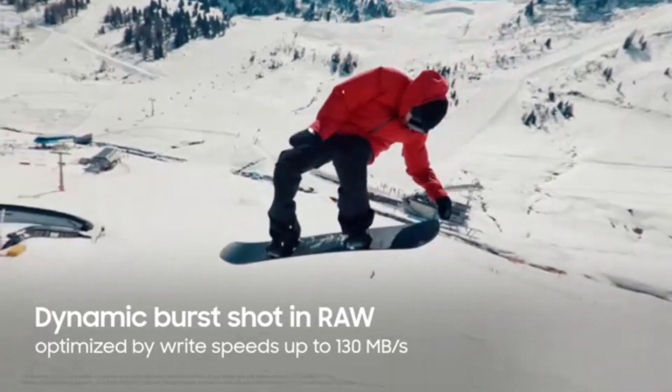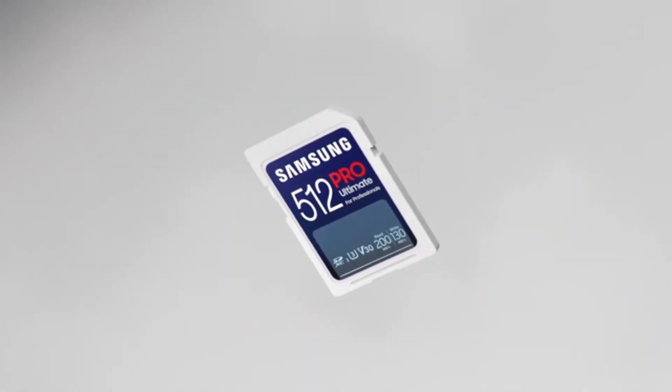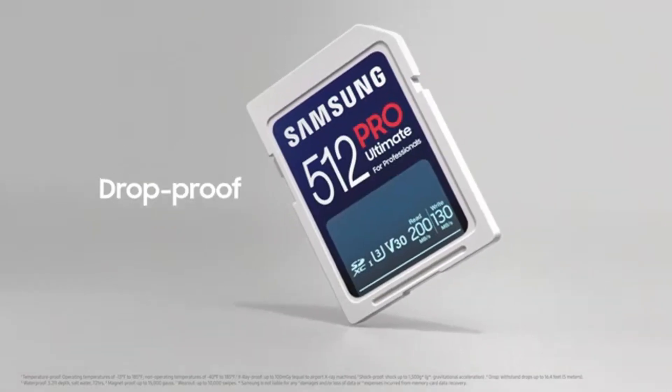Webcam. The integrated webcam allows for video conferencing and online meetings, making it easy to connect with colleagues, friends, and family remotely.